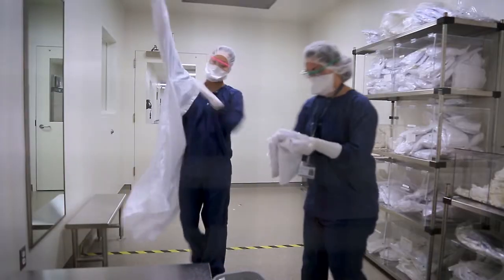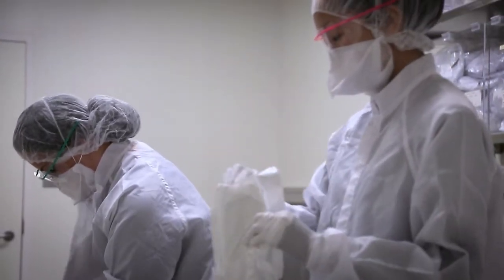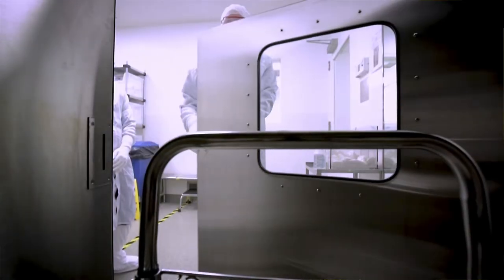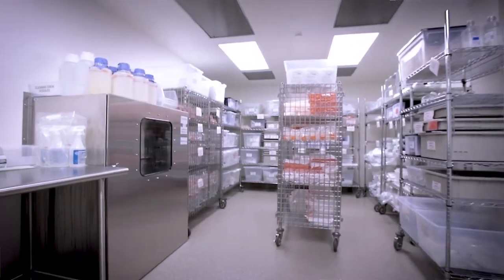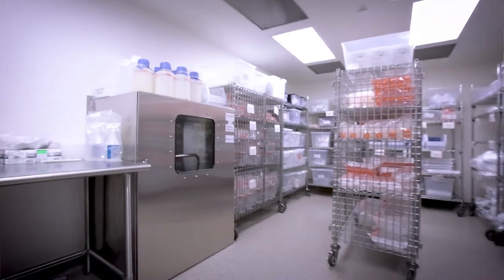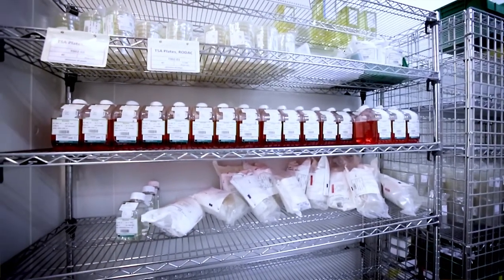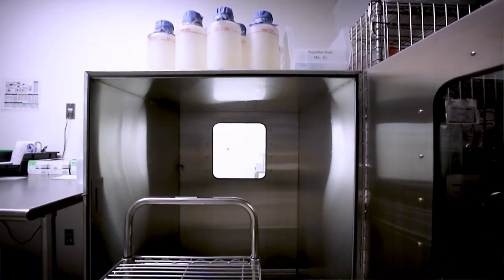Only a few paces from our gowning area, operators enter the facility entry airlock and proceed through three areas until they are fully gowned in cleanroom PPE. In the third area, we have our largest pass-through, which allows for the passage of released materials directly from our material storage area into the manufacturing facility, including items from our cold room. Per procedure, each item is individually wrapped and wiped down with 70% ethanol prior to being passed into the facility.